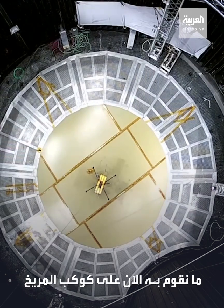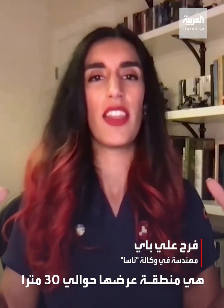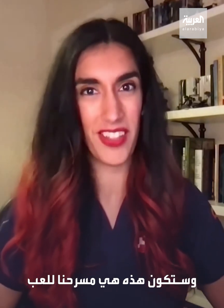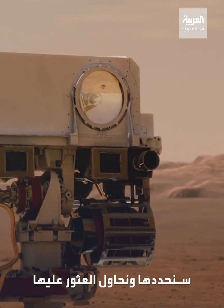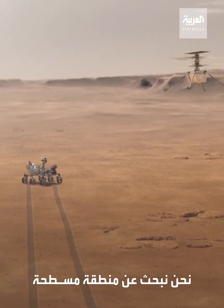What we're doing on Mars right now is we're trying to identify a flight zone. It's an area that's about 30 meters across and about 100 meters long, and that is going to be our stage to play on — that's where the helicopter is allowed to fly. Within that, there's an area that we're going to identify or try and find: we're looking for a flat area with hardly any rocks where the helicopter can land.